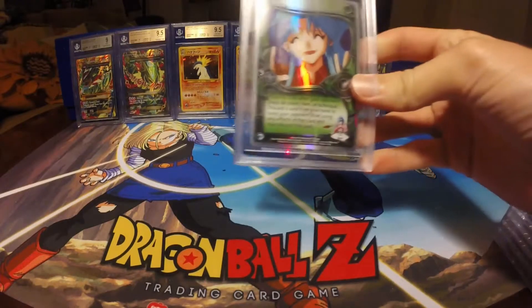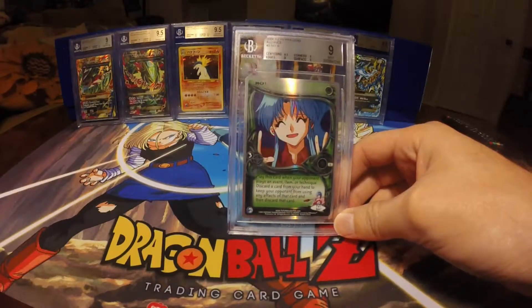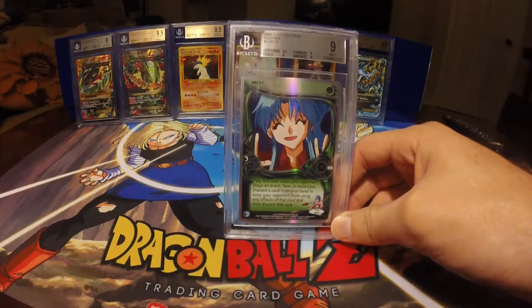I got the Ghost Rares graded on top of the Rising King being graded already. So, the first one we have is No. This one got a 9, with a 9.5 on Centering and 9 on all other three categories.